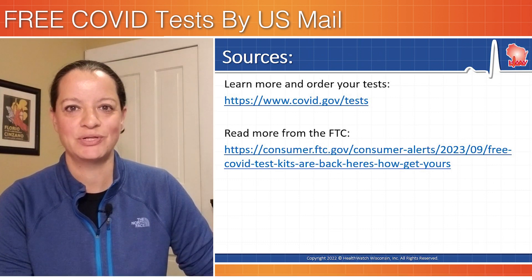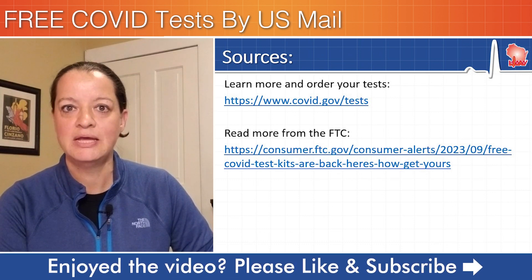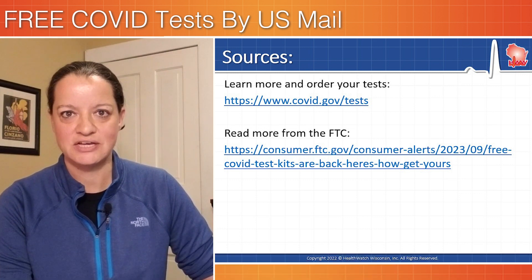Once again, in the description below you'll find several links from the federal government, especially covidtests.gov, to order your free at-home COVID tests by mail.